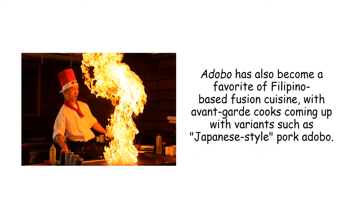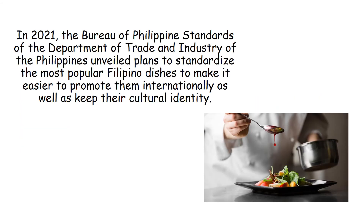Adobo has also become a favorite of Filipino-based fusion cuisine, with avant-garde cooks coming up with variants such as Japanese-style pork adobo. In 2021, the Bureau of Philippine Standards of the Department of Trade and Industry of the Philippines unveiled plans to standardize the most popular Filipino dishes to make it easier to promote them internationally as well as keep their cultural identity.